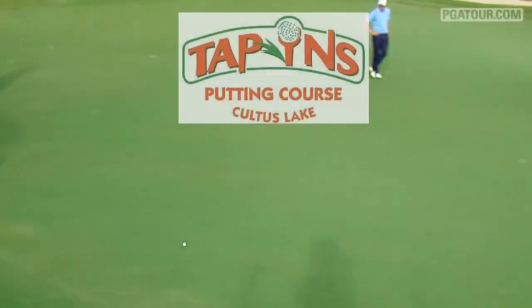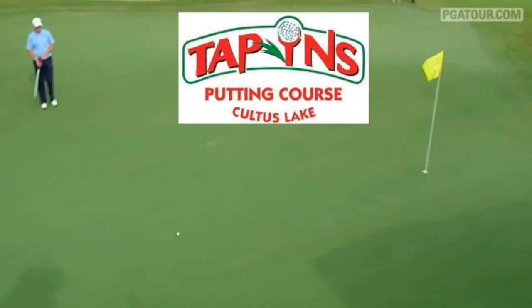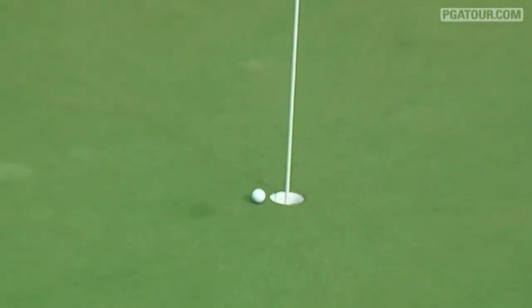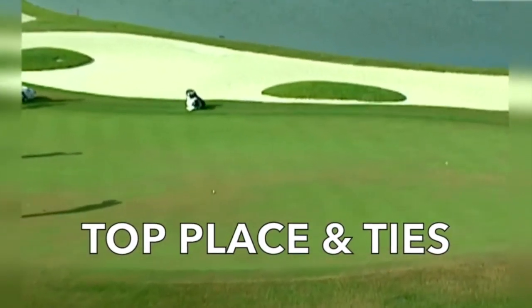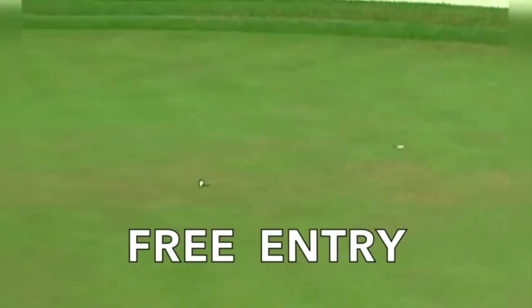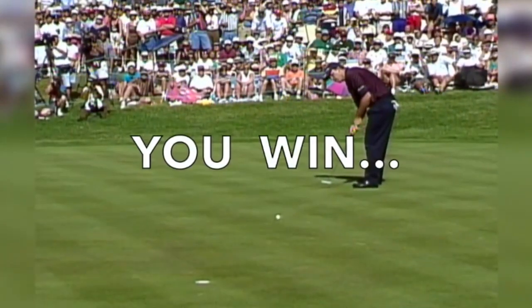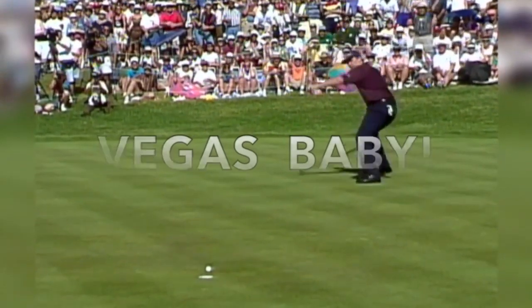You can qualify by attending putting events hosted in some of the premier golf courses in the Vancouver area. The top place and ties from each event receive free entry into our Las Vegas Qualifier. Win the Las Vegas Qualifier and you're off to Vegas, baby.